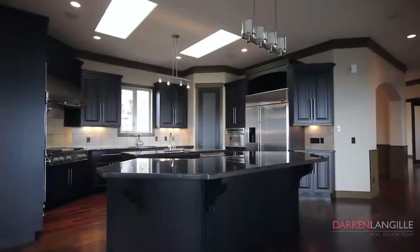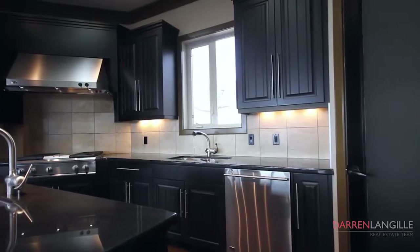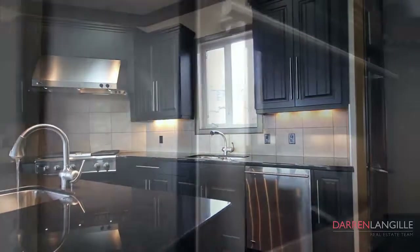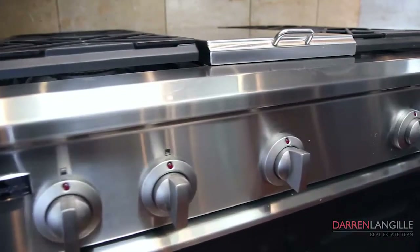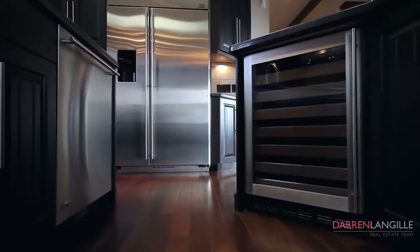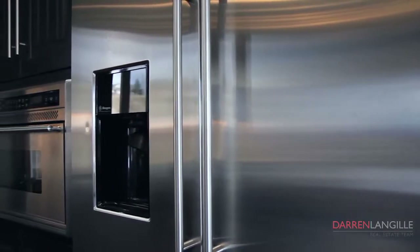The 2,740 square foot main floor consists of an amazing chef's kitchen with GE Monogram 10-piece stainless steel appliance package, granite counters, rich espresso custom cabinetry, two islands and gorgeous 180-degree views of the mountains.